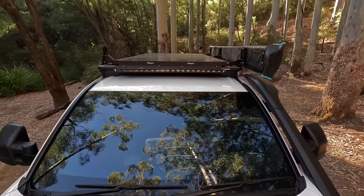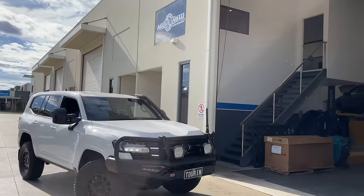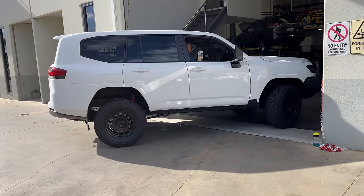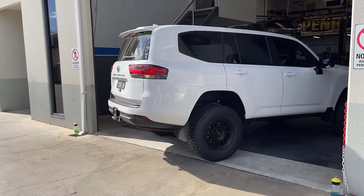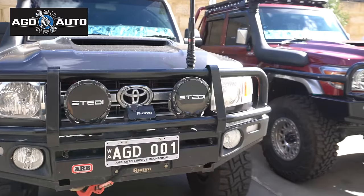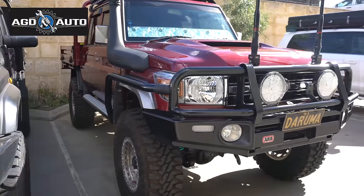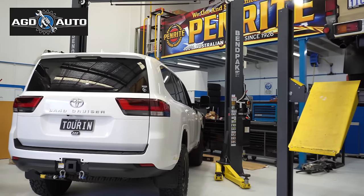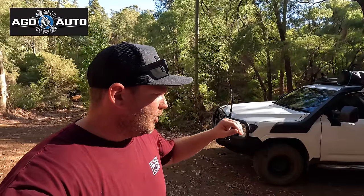I'll start with what's going on on the roof because things have changed there. I took the car back to AGD Auto in Wangara to see Aaron and the boys there. They've done the bulk of this 300 series build, and their work is — I mean, they're Land Cruiser specialists. They really only work on 300s, 200s, and 70 series Land Cruisers. That is their bread and butter; that's where their expertise is.